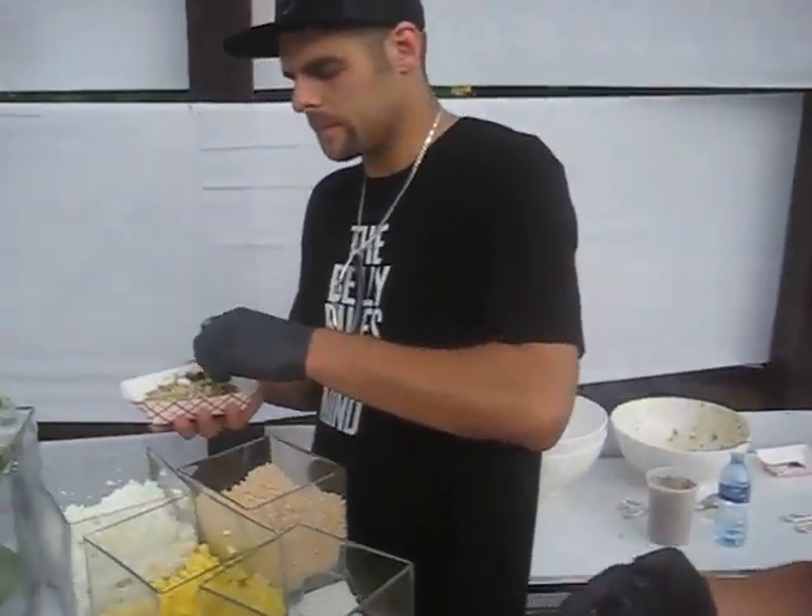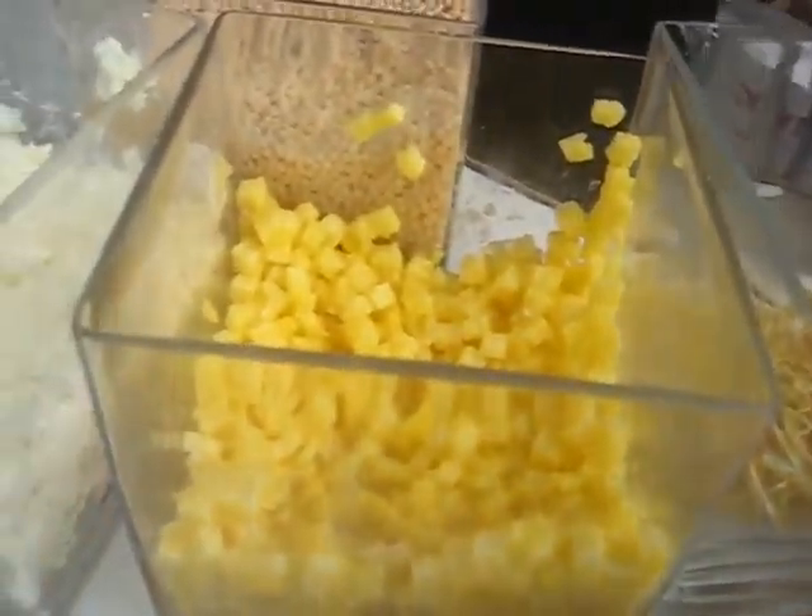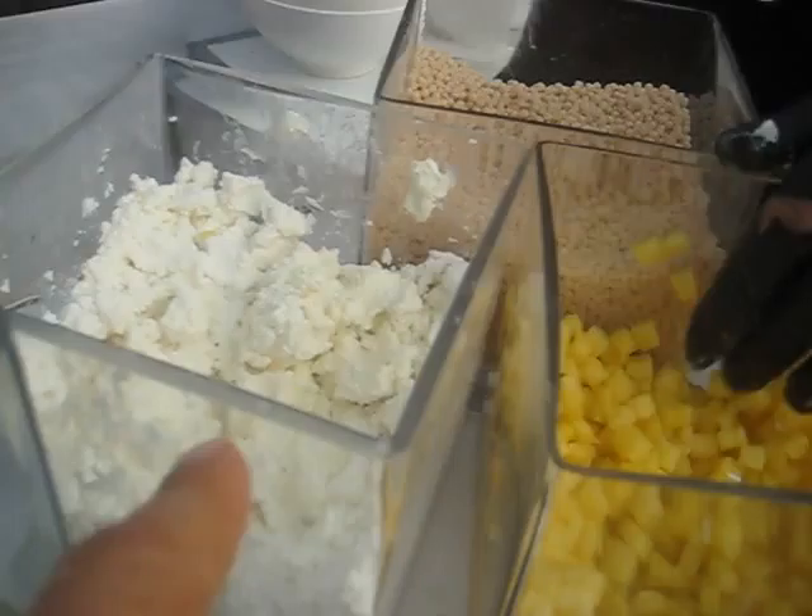And then my boy Trevor over here is going to top it off with some goat cheese, pineapple, puffed rice, and crispy leeks. Pineapple. Yep. Goat cheese — goat cheese makes the whole pineapple for a little bit of sweetness. Crispy leeks for a little crunch.